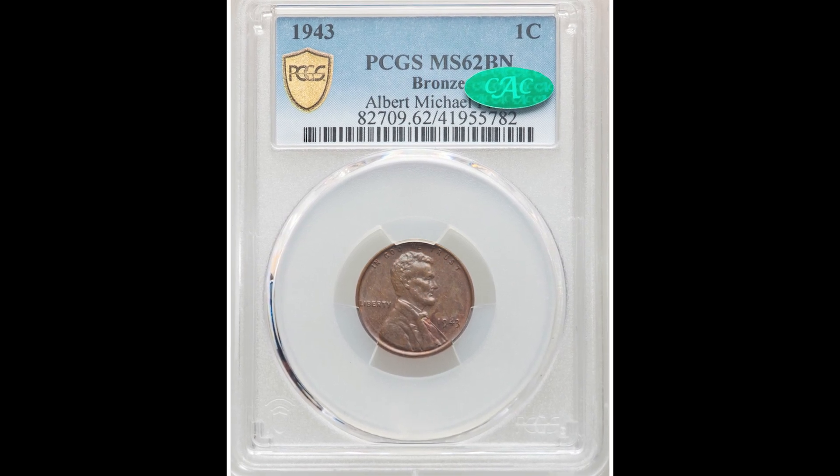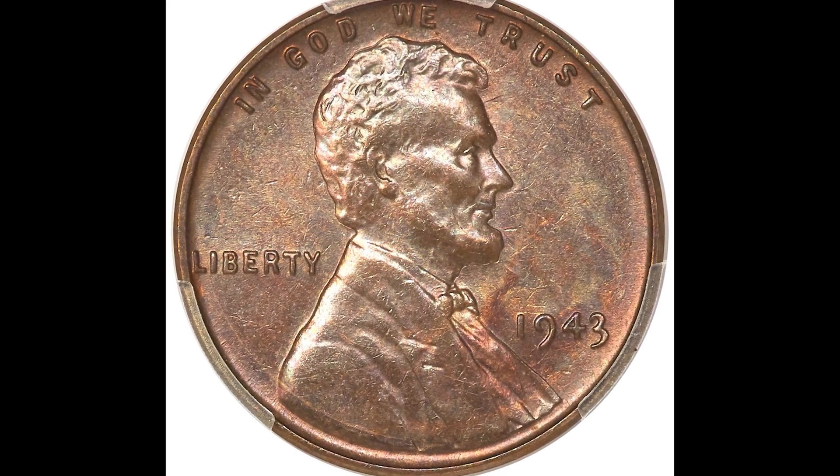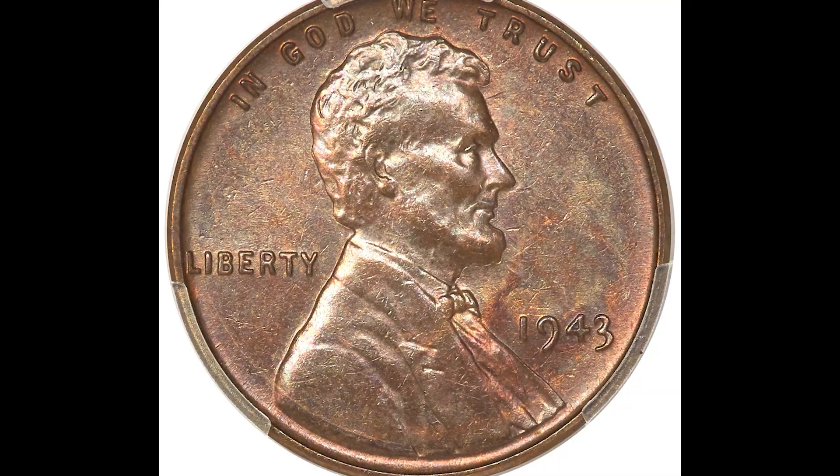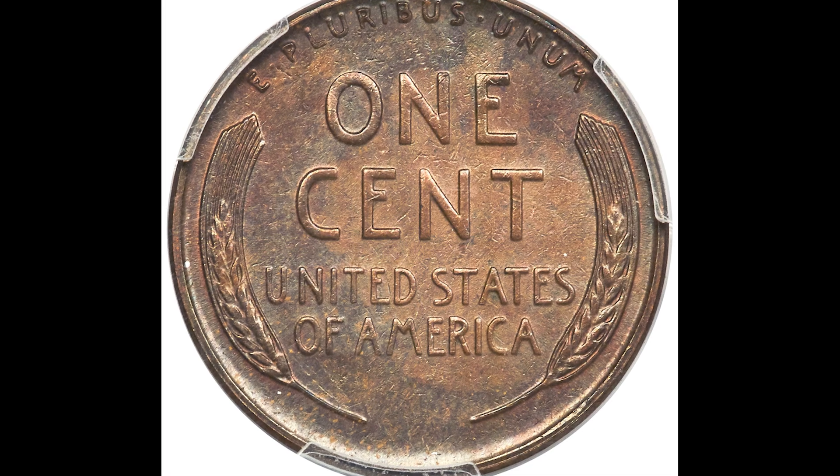This is very important — if you have a 1943 penny and it looks bronze just like this coin, you could have something incredibly rare and valuable. I recommend getting the opinion of at least three different coin experts so you know you're getting the true value of your coin.